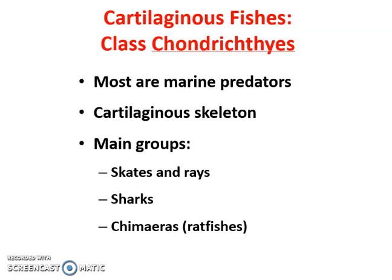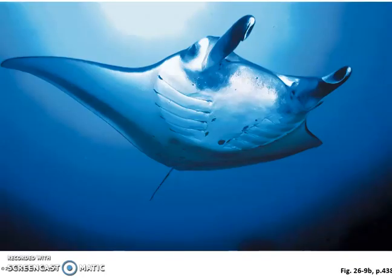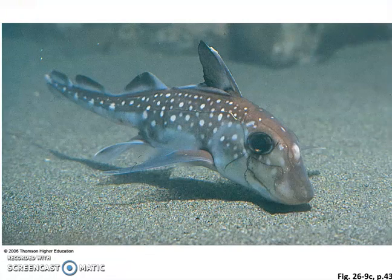Some of our cartilaginous fish are mostly oceanic and include things like stingrays, sharks, and chimeras, which are also called ratfish and look a lot like sharks. They have a skeleton made out of cartilage rather than bone. They're still considered vertebrates — although the skeleton isn't made of bone, they still have protection around their dorsal nerve cord. Here we have a shark, a ray, and that ratfish — not the best-looking creature.